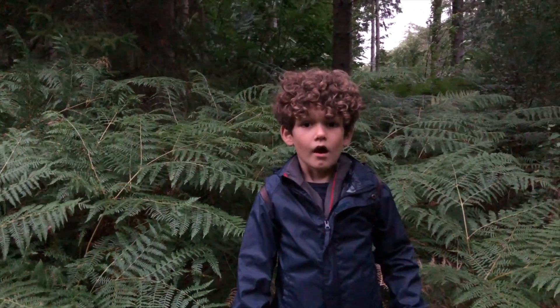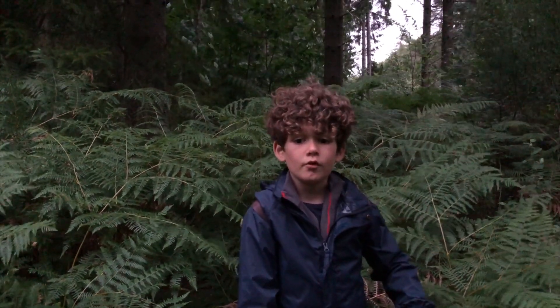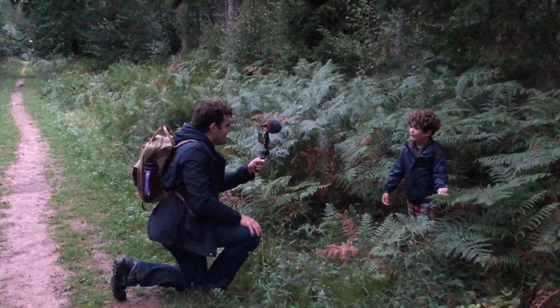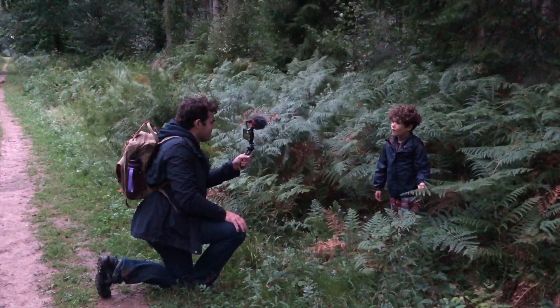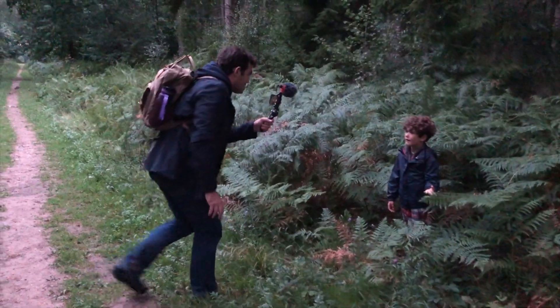Ferns, unlike most plants, they don't produce fruit, seeds or flowers. But they produce a type of dust called spores, and that goes around and plants new ferns. They're also very good shelter for birds and small mammals.